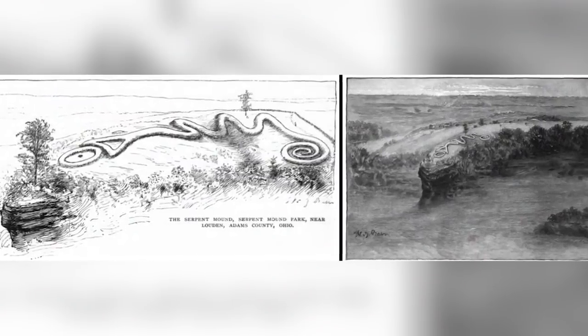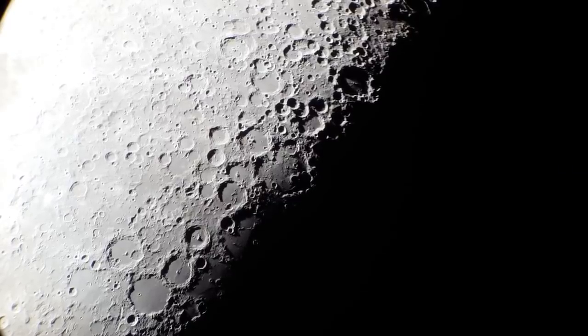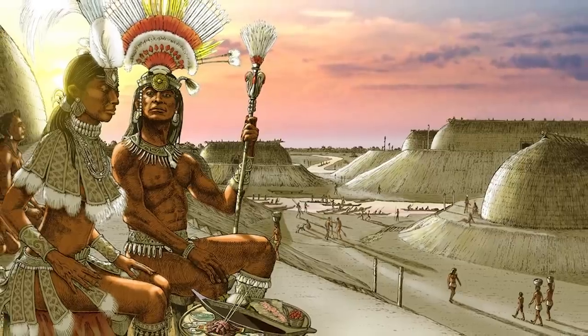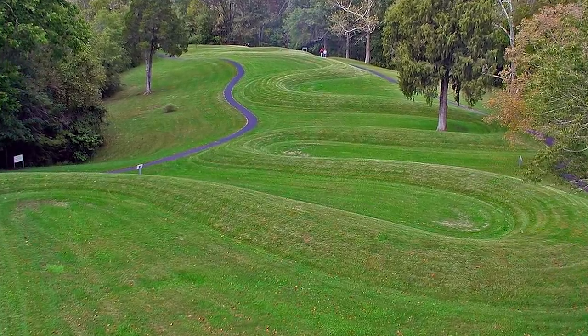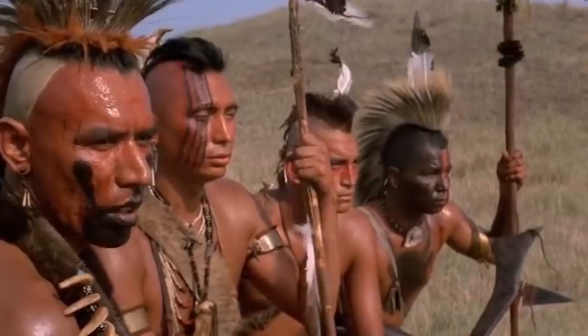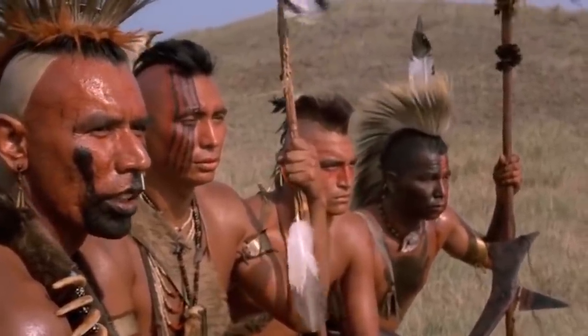There's a school of thought which says that the serpent is swallowing an egg, although others think the spherical object close to the snake's mouth is supposed to represent the moon. There's a wrinkle in the Adena people theory, because charcoal samples taken from the mound appear to date back to the year 1000 or thereabouts. That would make the mound much more recent than most people believe, and make the fort ancient peoples the most likely candidates for its creation.